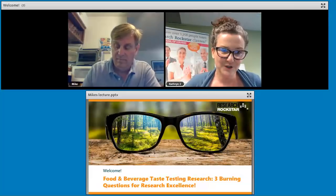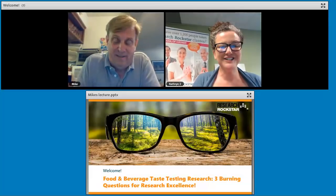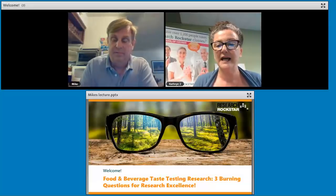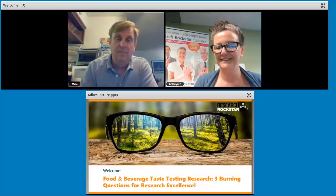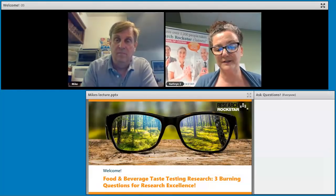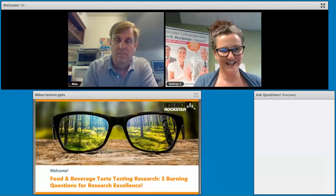Mike, thank you so much for being here today. We're going to jump in and talk about some questions that are really important for food and beverage taste testing research. If people have questions, you can ask them here — I'm going to bring in a little chat window on the side so you can just type your questions there. Don't be shy. Mike and I aren't shy, so just jump on in anytime.